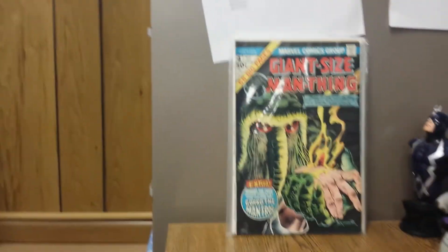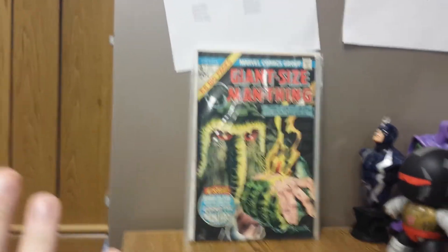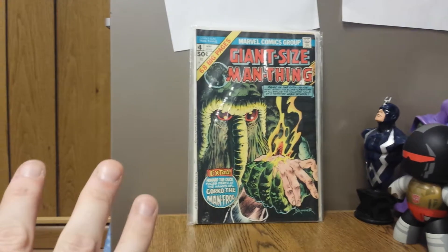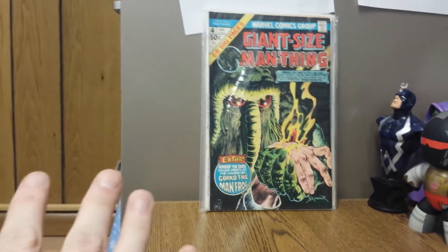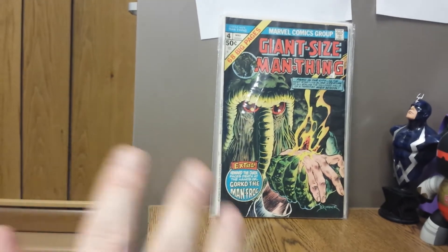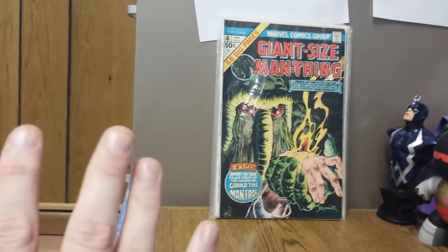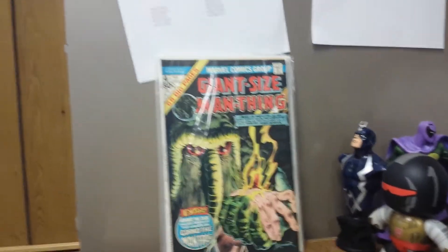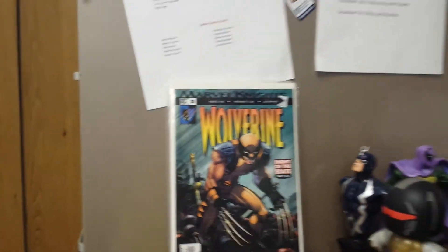Next we have Giant-Size Man-Thing number 4, and this is a Howard the Duck appearance — first Howard the Duck solo story. He appeared in Adventures into Fear number 19 and I think in a flashback in Man-Thing number 1, but this is his first solo adventure, and this is where he winds up on Earth. This is where his series takes off from. He battles a weird character called Garko the Man-Frog. It's a fun little story, and you can still find it for under $4 or $5.